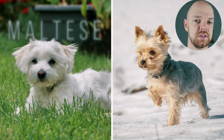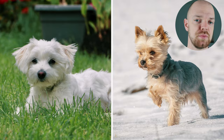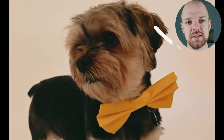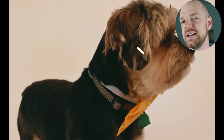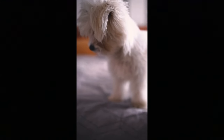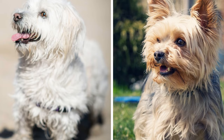Are you trying to decide between a Maltese and a Yorkshire Terrier? Both are popular choices for small and active family companions, and even though they share a lot of similarities, they are not identical. In this video I will show you all the important differences between Maltese and Yorkies.